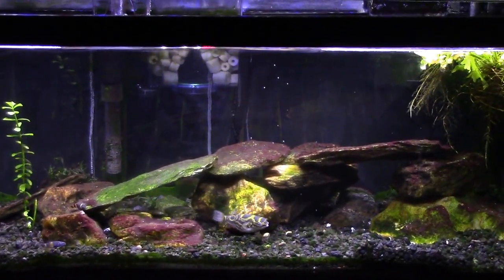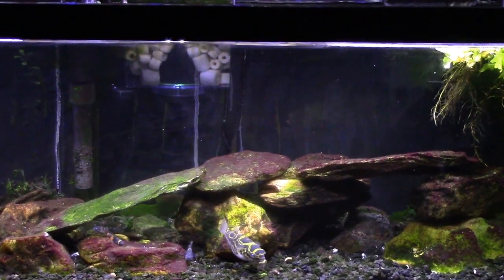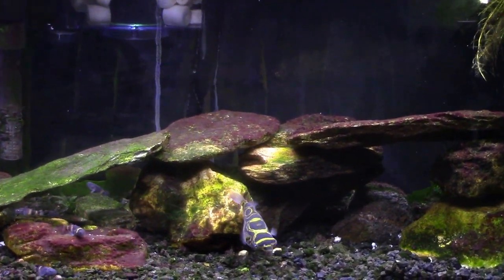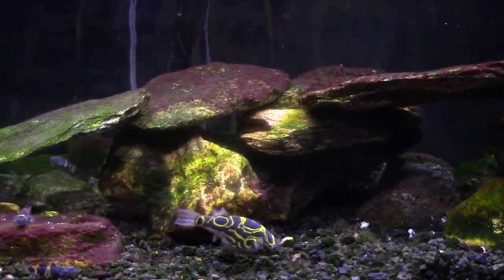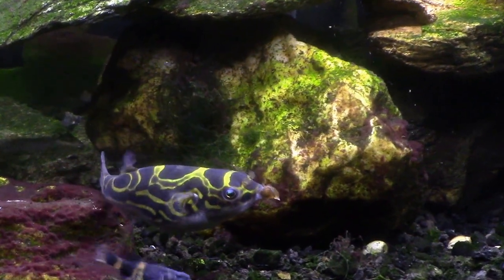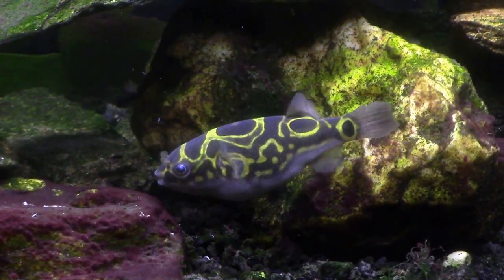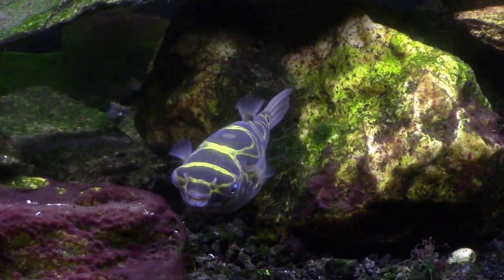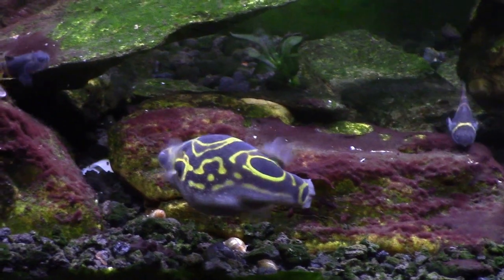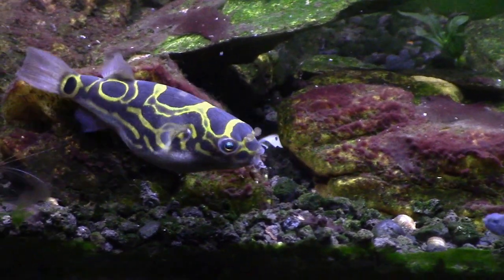Tonight we're going to watch my figure eight puffer feed on some snails. I just threw six medium to large pond snails in there and he's already found them and gone to town on them. I'm just going to ramble about whatever while we watch the puffer do his thing. I've been working on getting this tank cleaned up and the glass is clear enough now that we can get a pretty good look at him. Normally I put the snails in one at a time with a set of forceps so he sees them and knows where to go.